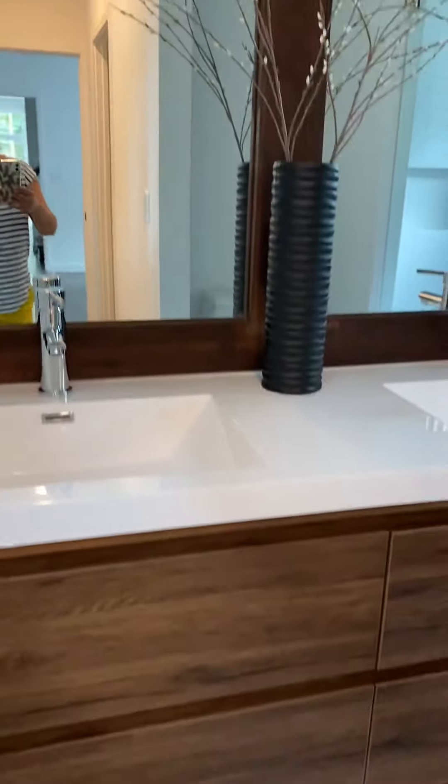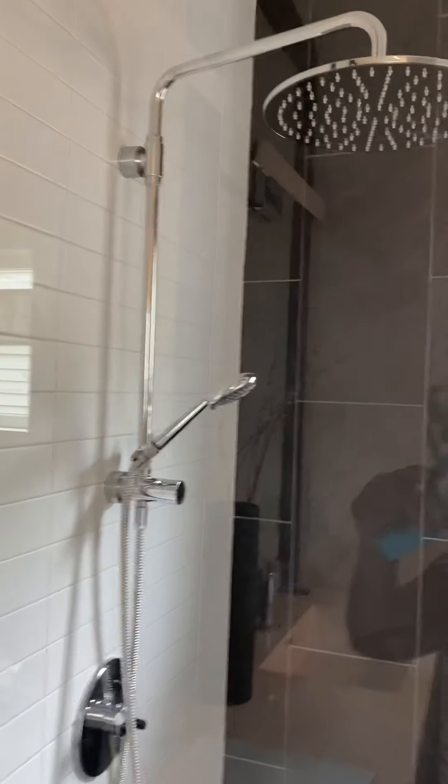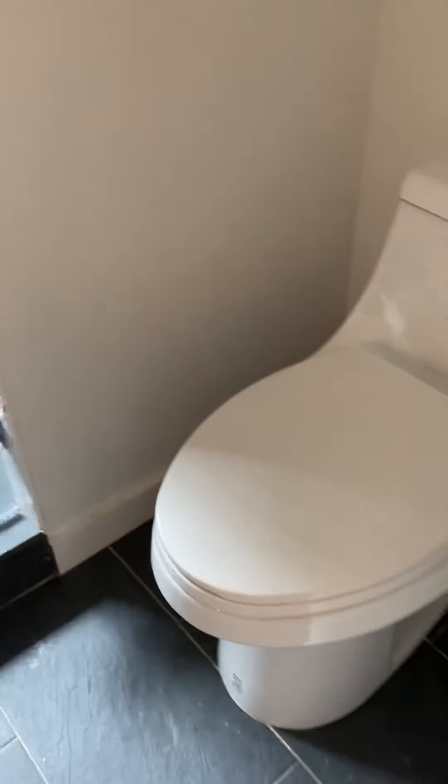Here's the vanity — it's actually a floating vanity. You have the slate tile on the ground. And here's your shower; it's got the rain shower head plus the detachable, but that's the only one in there. You have a window in there, and there's your toilet.